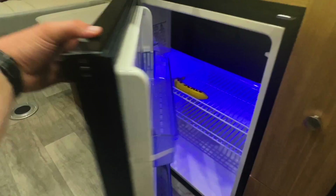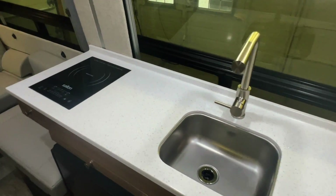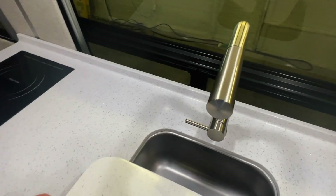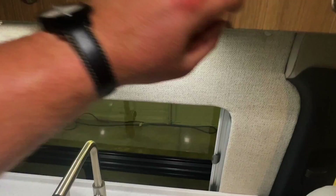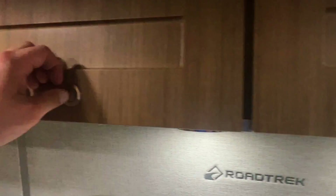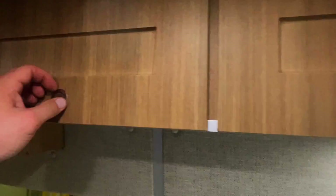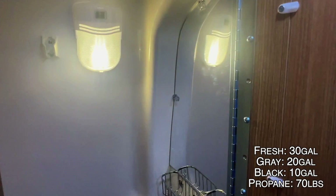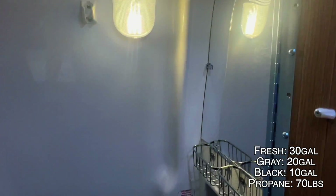It cools quicker than an absorption fridge/freezer. We have a solid surface countertop with a nice tall faucet. We have an induction cooktop — though that's an option; you can also get this with a propane cooktop. Our fuse panel has our AC breakers and DC fuses.